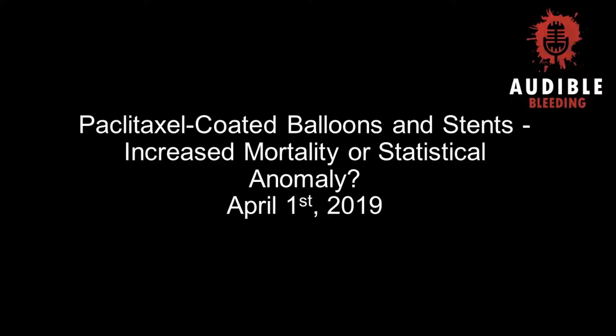This is Audible Bleeding, the vascular surgery podcast. We're here to help you keep your finger on the pulse. Welcome to Audible Bleeding. Today we are going to have a panel on paclitaxel.